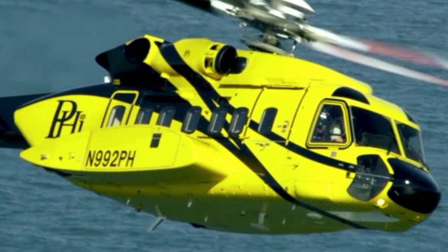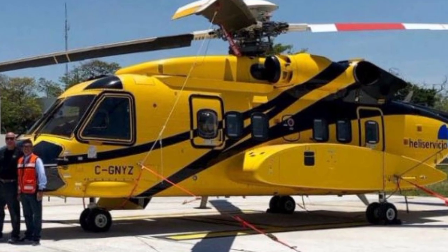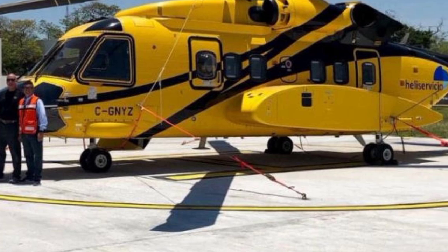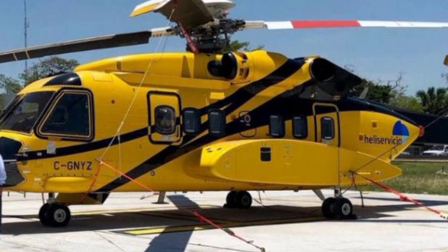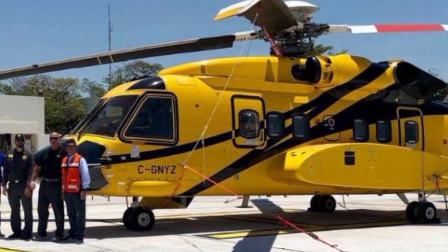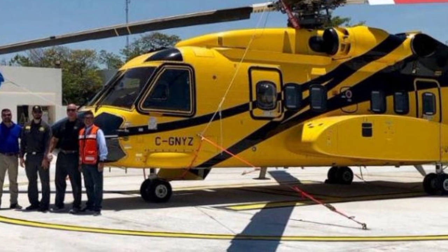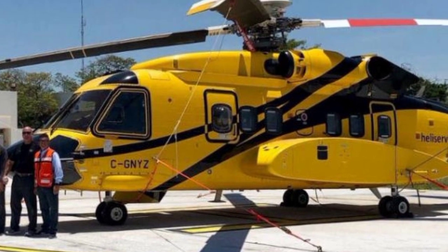As the aviation industry moves toward a more sustainable future, Sikorsky has also made efforts to ensure that its helicopters meet environmental regulations and efficiency standards. The improved fuel consumption of the new engine option, combined with reduced emissions, supports sustainability goals without compromising performance. This is particularly crucial in industries like offshore oil and gas, where regulatory pressures are increasing and operators seek greener solutions without sacrificing reliability.